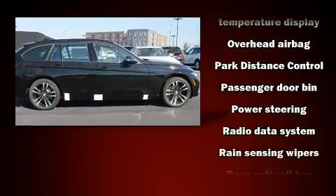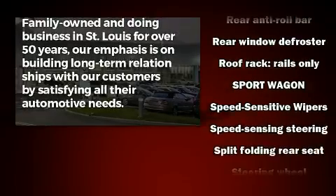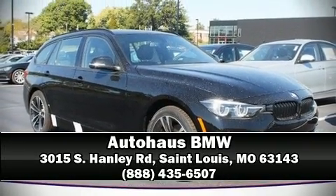Additional safety features include an emergency communication system and four-wheel disc brakes with ABS. Brake assist technology provides extra pressure when applying the brakes. Stop by our dealership or give us a call for more information.